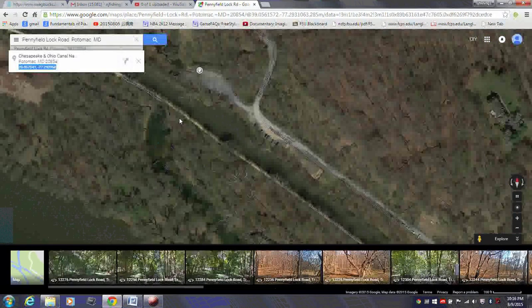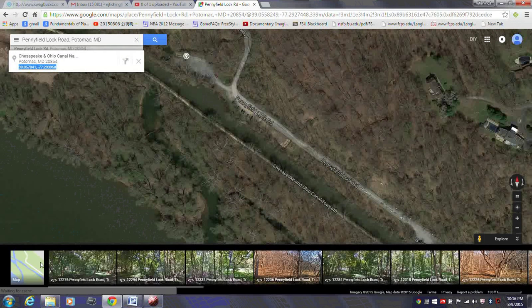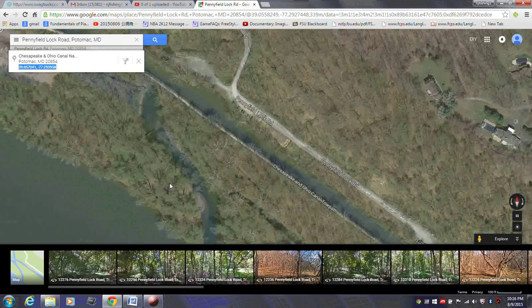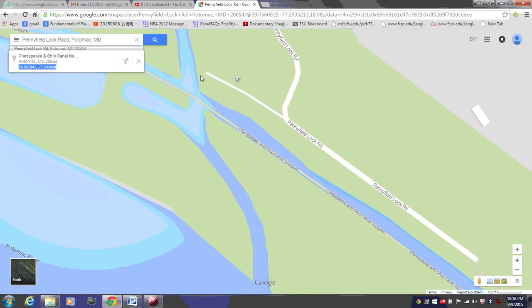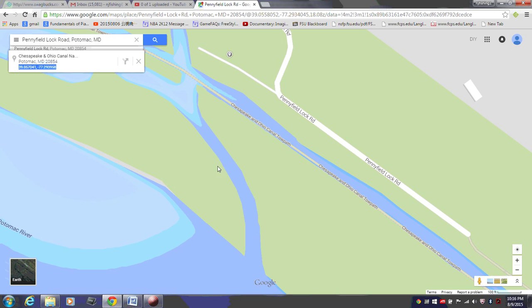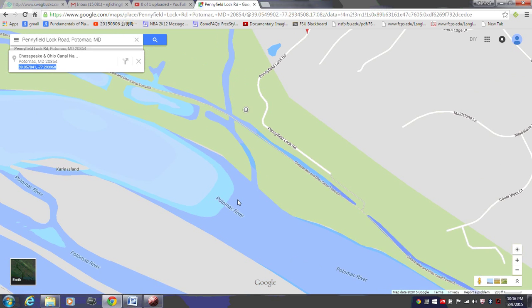Here is the boat ramp. What we did was we paddled through this canal, underneath this canal, and then into the blue water. Then you paddle through this tunnel here into this channel. The channel feeds into the Potomac River. Here is the Potomac River, you can see.